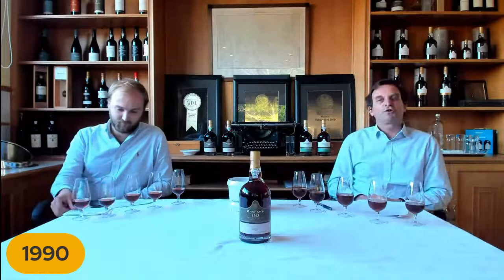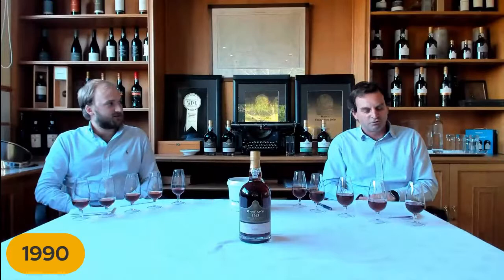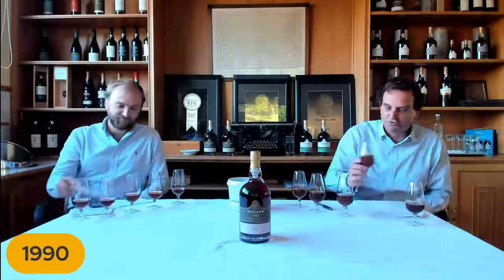Another interesting historical note on the 1990: when reading through notes on this year, I noticed they were talking about the escudo — I'd almost forgotten about it. In 1990 the escudo devalued 15%, which makes business quite difficult when your currency is devaluing at that level. But certainly worth it, considering what we have in our glass today.